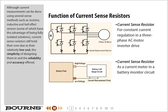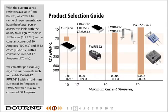Although current measurement can be done using several sense methods such as resistive, inductive, and hall effect sensors, some of which have the advantage of being fully isolated solutions, current sense resistors still hold their own due to their relatively low cost, the simplicity of designing them in, and the reliability and accuracy offered.